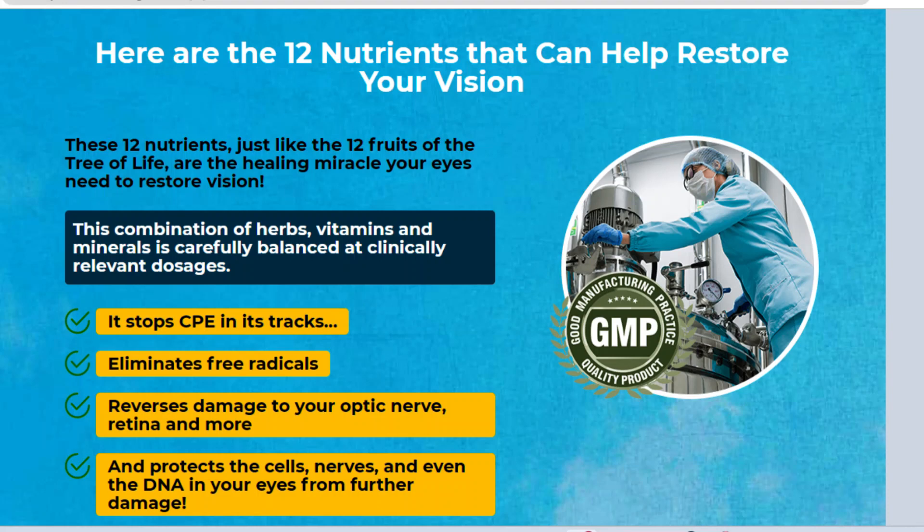Hi, my name is Robertson, and today I'll tell you everything you need to know about iGenics before actually buying the product. I also have two really important alerts, so pay close attention to what I have to tell you.